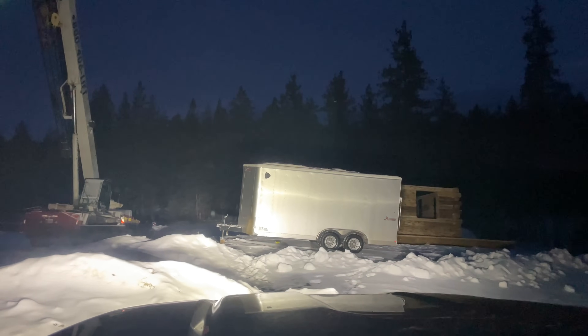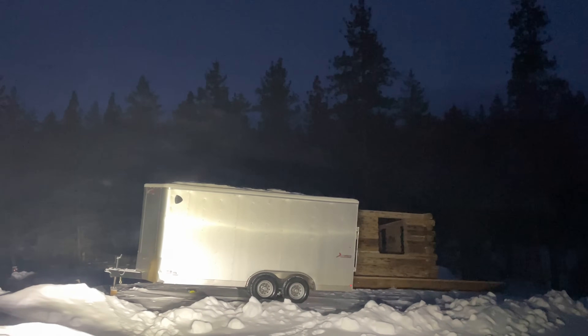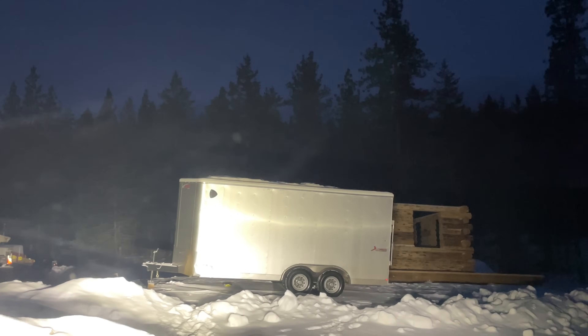Driving up to the job site this morning — surprised how dark it is at 7:30. The crane guy will be here shortly. We'll get it fired up and get going. Hopefully we can get this thing wrapped up by early afternoon.